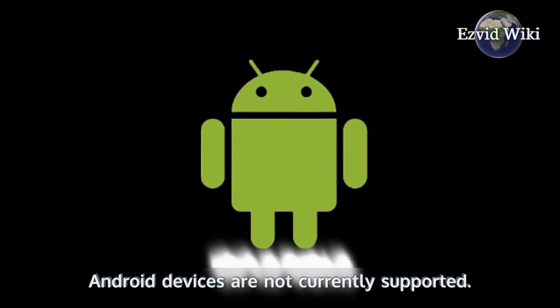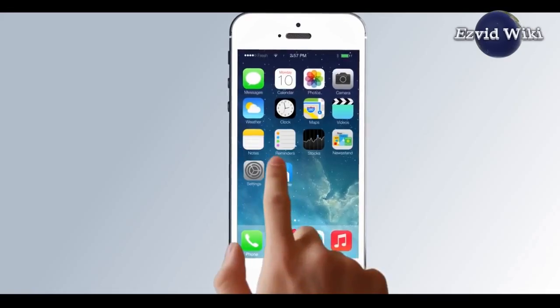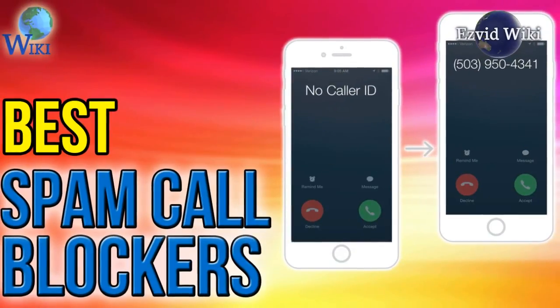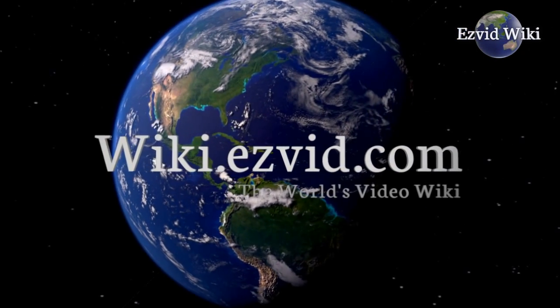Android devices are not currently supported. But if you've got an Apple device and are feeling anxiety over whether to pick up that incoming call, RoboKiller can definitely help. See the most recent ranking of the best spam call blockers at wiki.easyvid.com, or click beneath this video.